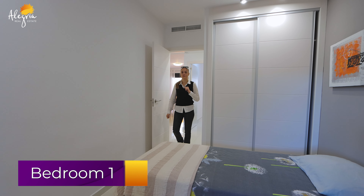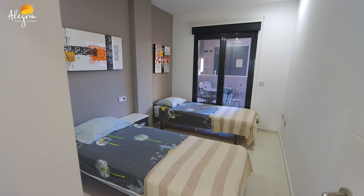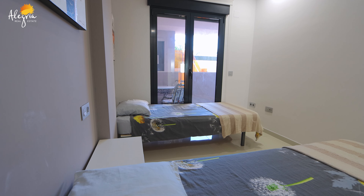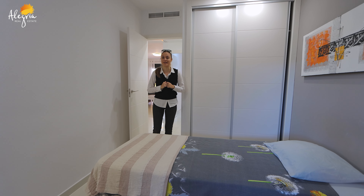We are now in the first room — this room is for kids. You have twin beds and all the furniture stays inside the apartment. Here you have a nice built-in closet inside the wall, so you don't lose floor space.